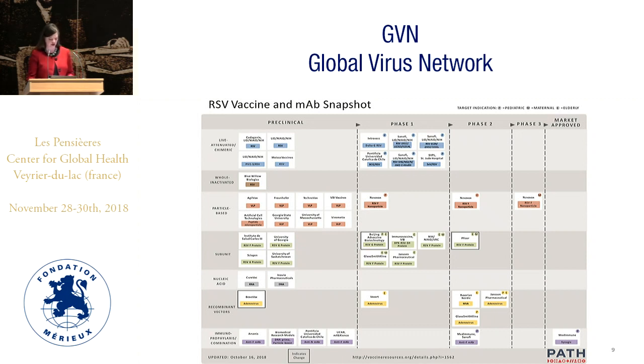This is a quick snapshot from PATH, updated in October of this year, showing all the various pipeline candidates: live attenuated particle-based vaccines, one of which is in a phase three trial with data forthcoming, several subunit vaccines, nucleic acid delivery methods, and recombinant vectors.